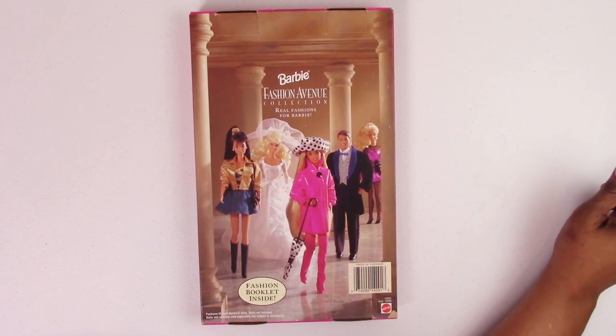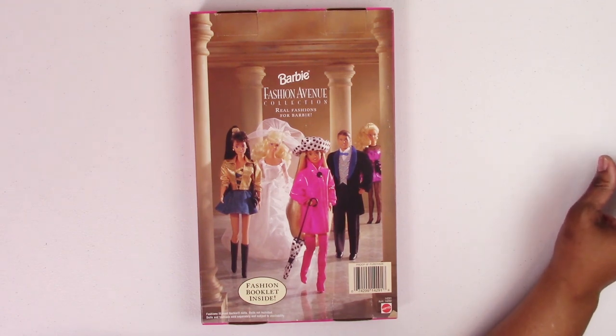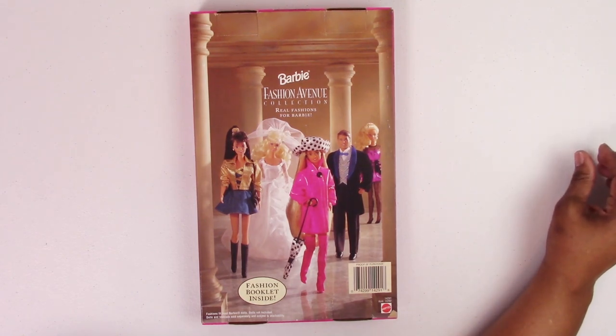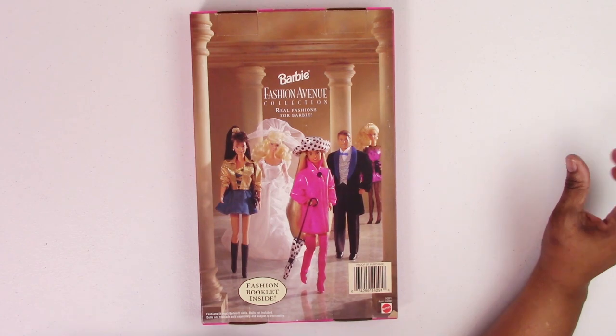Hi guys, welcome back to Miss T's Doll Room. Today I am unpacking one of my Rubbermaid totes, and not only am I unpacking it, I'm adding to it. This particular tote houses my never-removed-from-box Fashion Avenue pieces from way back. I went crazy back in 1995 hunting all these fashions down, and at one time I had a nearly complete collection — except for a couple of exclusives from India. I would buy at least two of each: one to play with and one to keep.